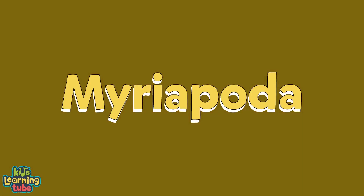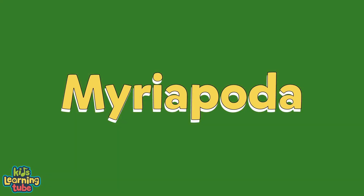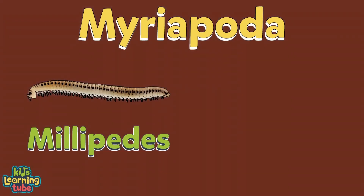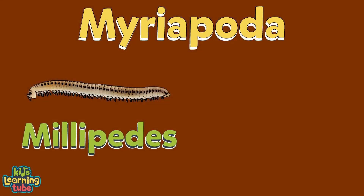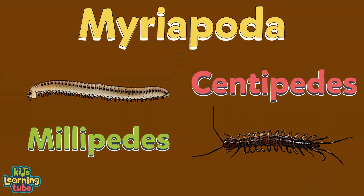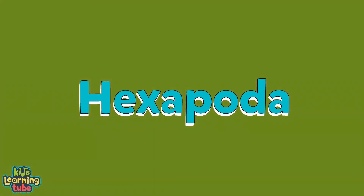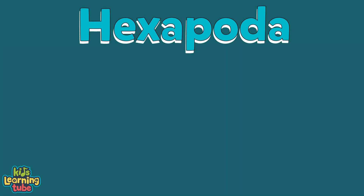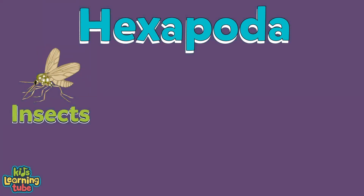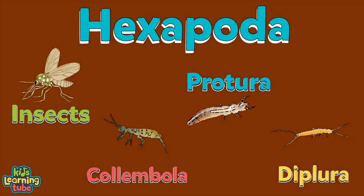The second group is called Myriapoda, which includes the herbivore millipedes and the carnivorous centipede. The third group is Hexapoda, which means any insect with six feet — it includes insects, Collembola, Protura, and Diplura.